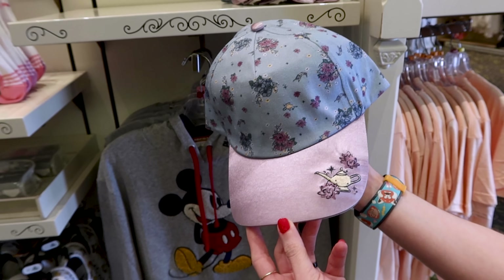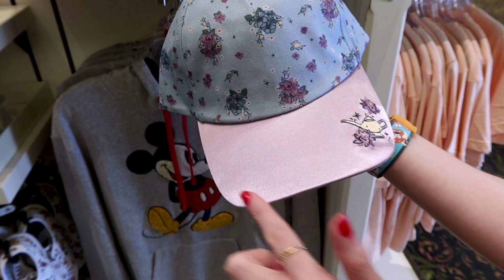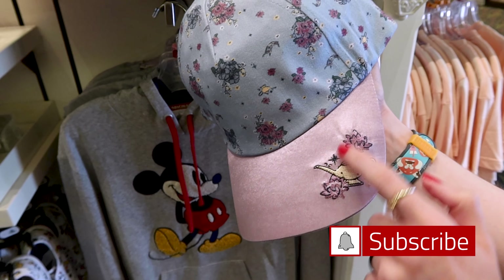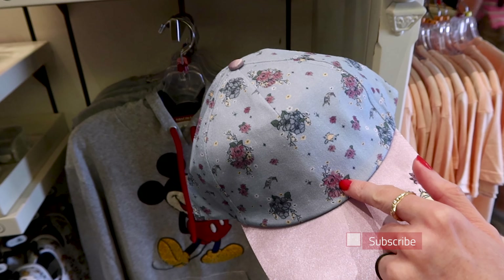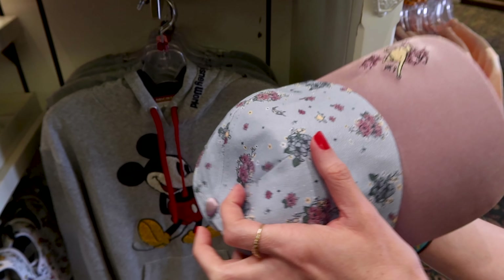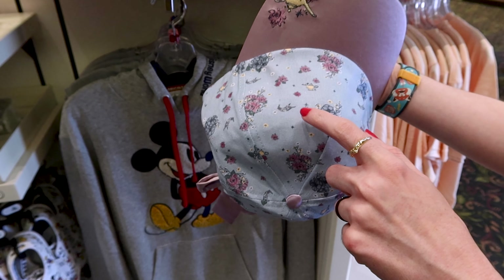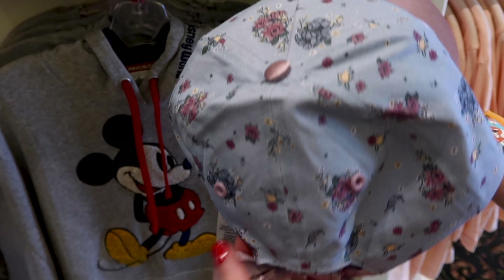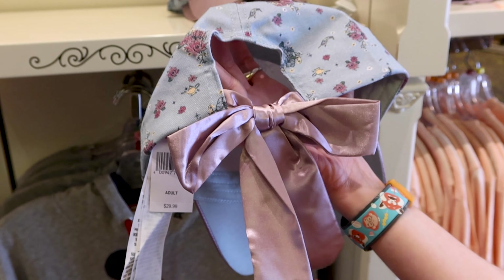Here is a Princess Jasmine baseball cap — the cap is a satin fabric with the magic lamp and flowers embroidered. It looks like the floral design from that Princess Jasmine dress. You can see the magic carpet and magic lamp, and on the back there is a satin bow. This is an adult hat and it is $30.